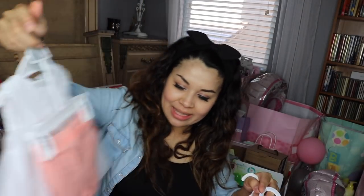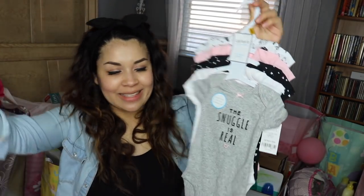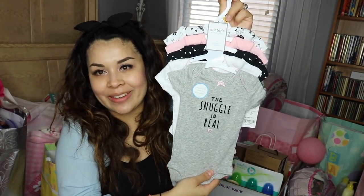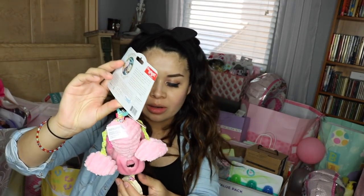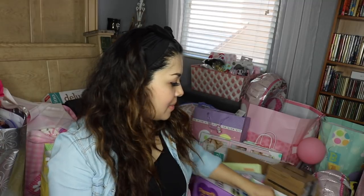Little outfits — this is super cute with little pants. Dress. Beautiful onesies. I love this one, 'The snuggle is real,' so cute. And this, I think you put them on their car seat or the stroller. Her room is themed with elephants and it's gray, pink, and white, so if you see a lot of elephants in here, that's why.